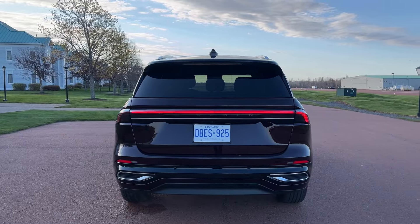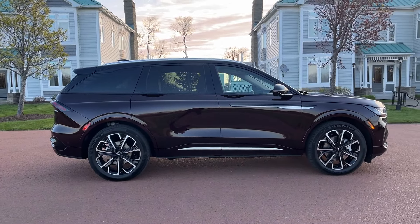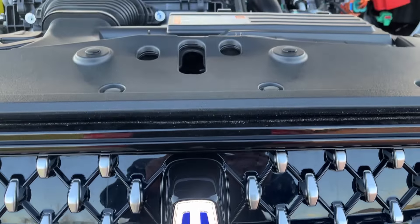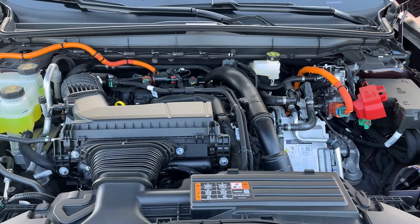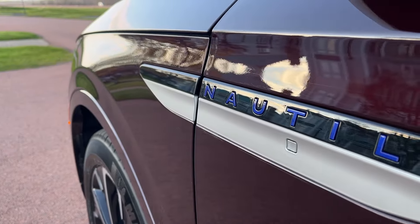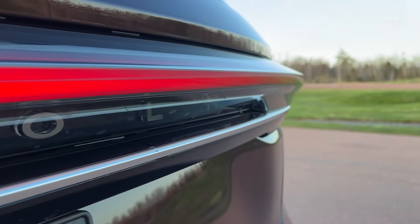Here's our disagreement point: I find the side profile of the '24 shares a lot with the previous model. I find it's more Aviator-ish, with the floating roof style. I still see a lot of the old Nautilus on the side. A quick note going back to the front: the only way you can differentiate the hybrid from the gasoline is that the Lincoln Star is blue for the hybrid and chrome for the gasoline. On the door panels it's also blue for hybrid, unless you get the blackout package. The trunk lid says nothing — no engine size, no numbers, no letters. Very similar to Porsche.